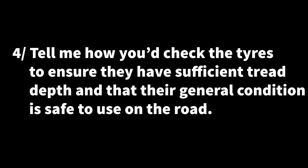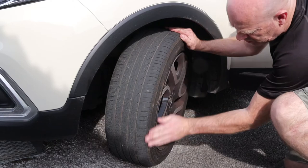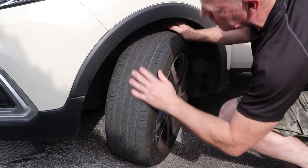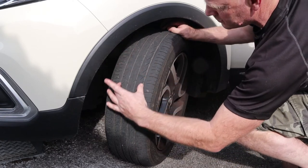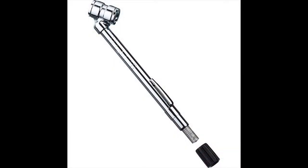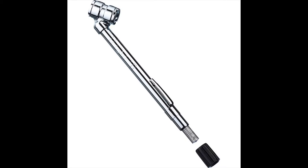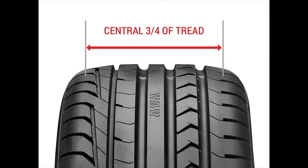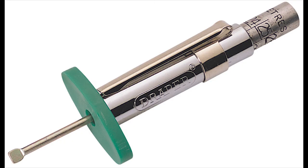Question four: tell me how you would check your tyres to ensure they have sufficient tread depth and their general condition is safe to use on the road. Inspect the general condition of the tyres — check the outer walls for any rips, tears or bulges, and check for any nails or sharp objects. Make sure the tyres have the correct air pressure and check that the tread depth is within legal requirements. The minimum tread depth is 1.6mm across the centre three quarters of the breadth of the tyre and around the entire circumference. Check the tyre with a tread depth gauge.